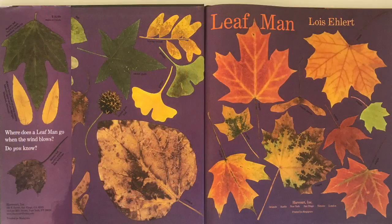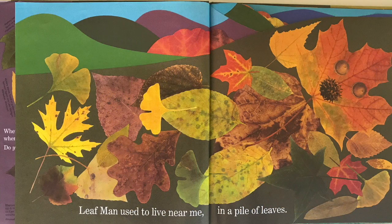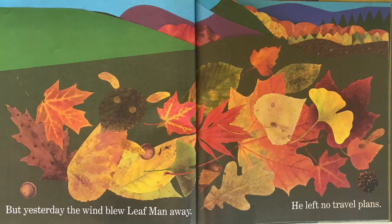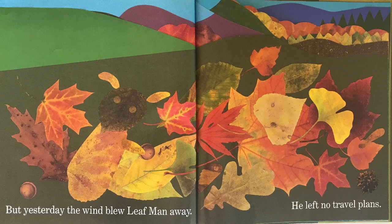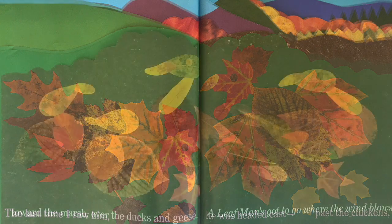Leaf Man by Lois Ehlert. Leaf Man used to live near me in a pile of leaves, but yesterday the wind blew Leaf Man away. He left no travel plans. The last time I saw him he was headed east past the chickens, toward the marsh, over the ducks and geese. A Leaf Man's got to go where the wind blows.